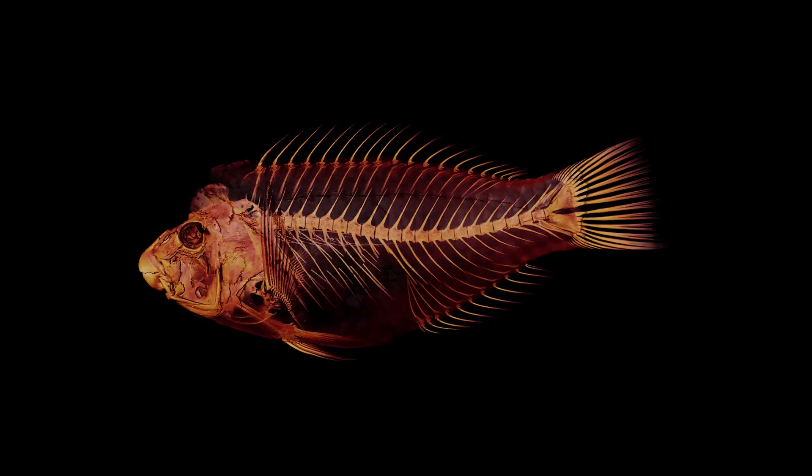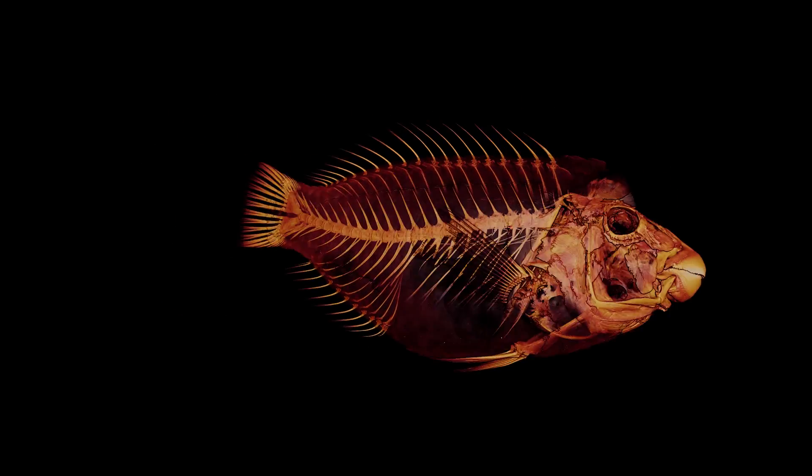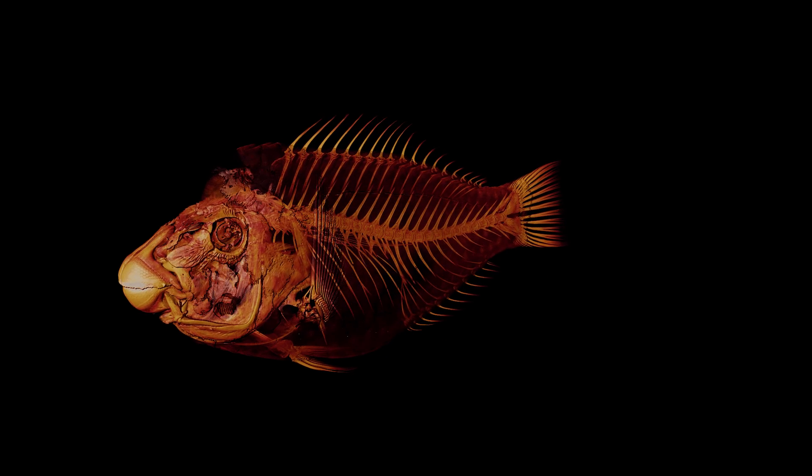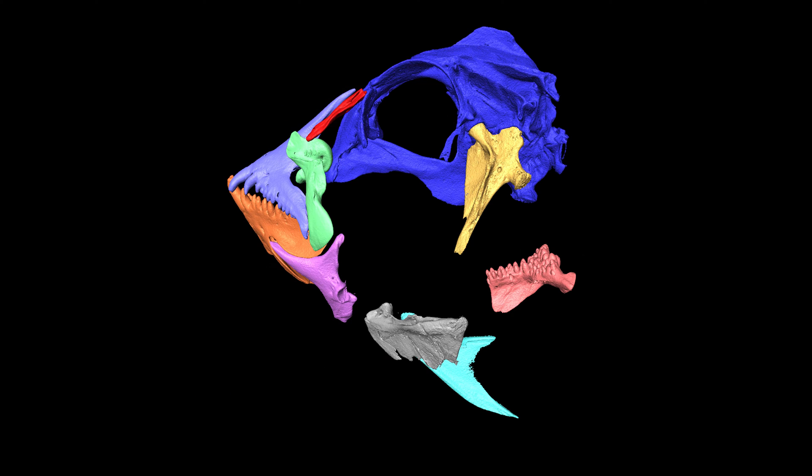We've scanned fishes that are almost 200 years old. You get to see really fine-scale detail about the insides of bones, and we can see teeth developing inside the jaw — all kinds of really crazy things like that.